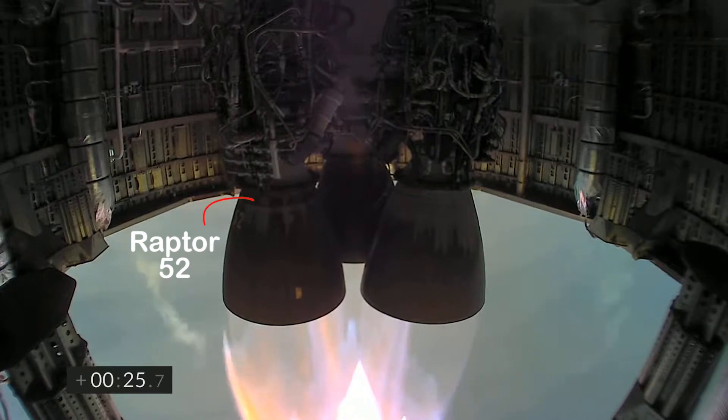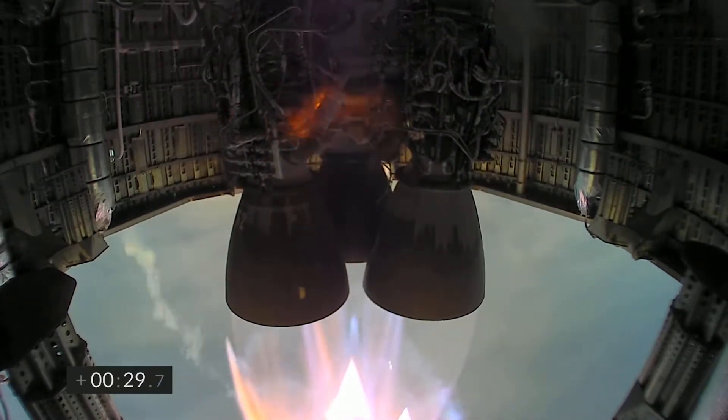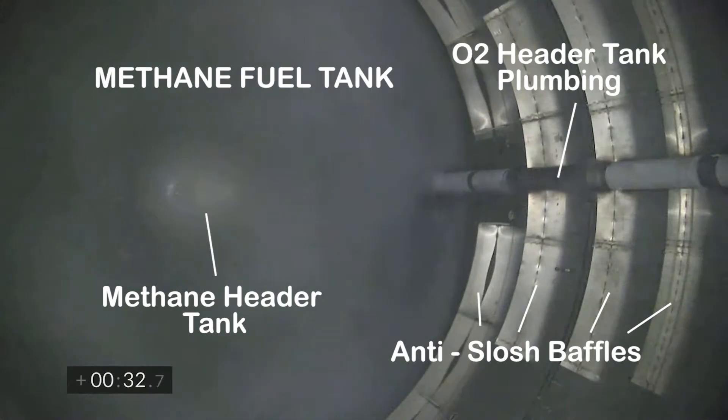In the thick fog, SpaceX focused on the internal cameras. You will see Raptor engine number 52 on the left and the flame and sparkler starting up above it. SpaceX cut the video feed from that problem, giving us a brief look inside the Starship's methane tank where you can see the O2 line, baffles, and header tank.